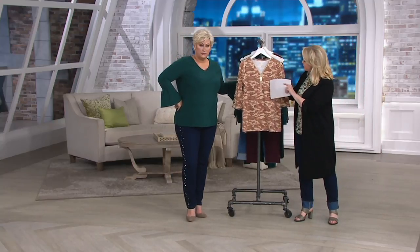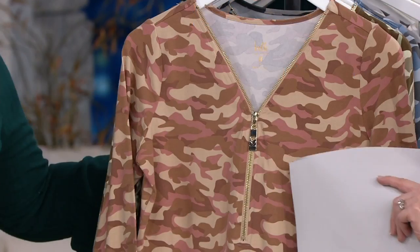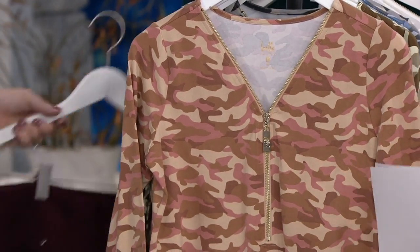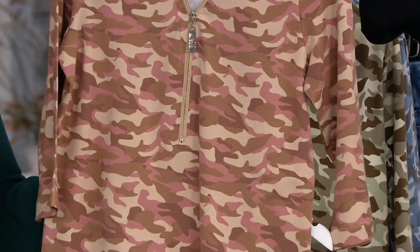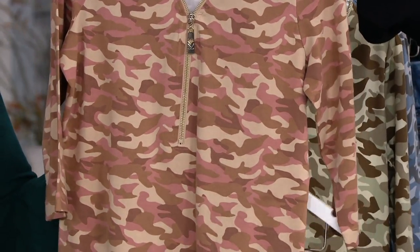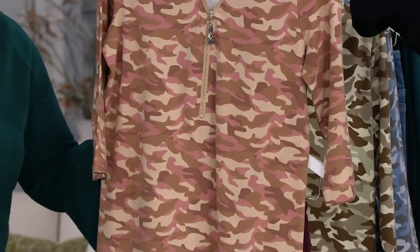Look at how pretty that is with the rose and the chocolate. Any of your burgundies — if you've got the cuffed hem, burgundy, the Bordeaux — this is what you need to wear with it. It's so cute.